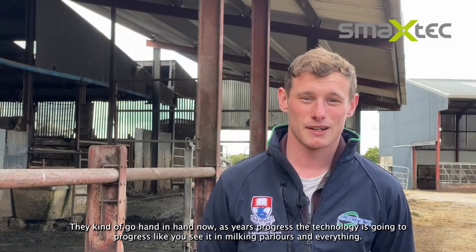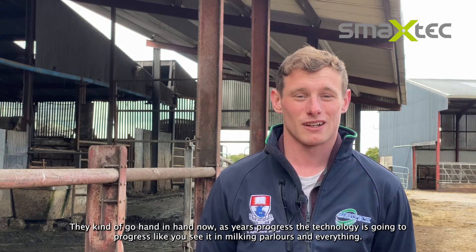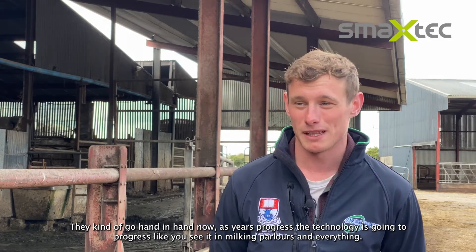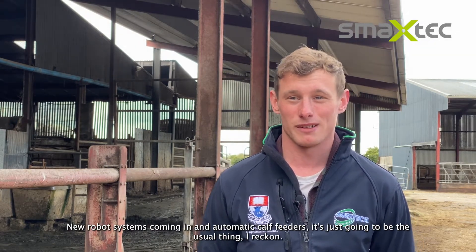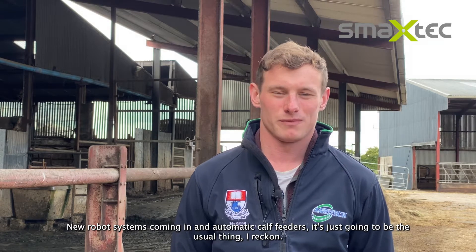Well they kind of go hand in hand now. As years progress the technology is going to progress — you see it in milking parlours, new robot systems coming in and automatic calf feeders. It's just going to be the usual thing, I reckon. You won't be able to go without it.